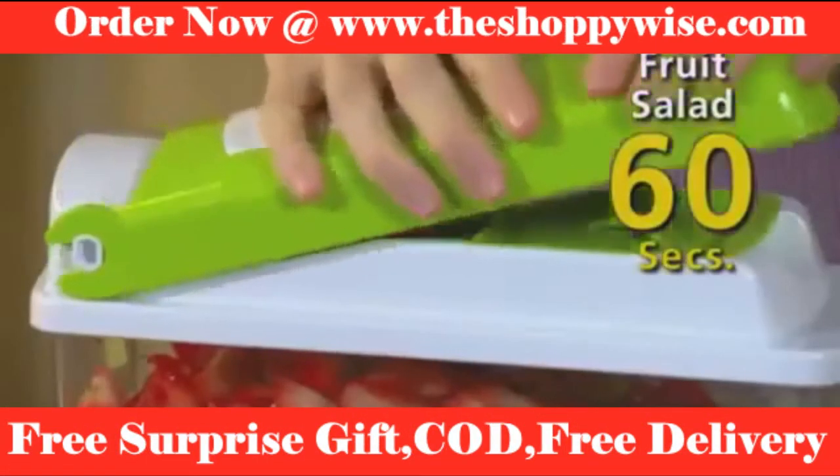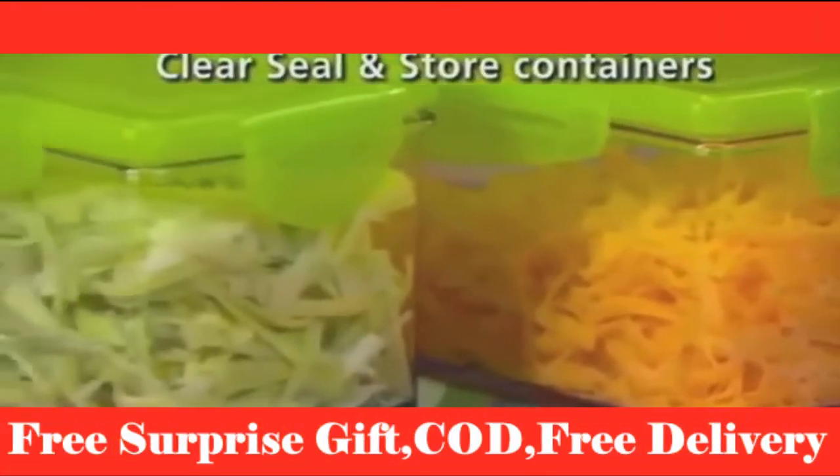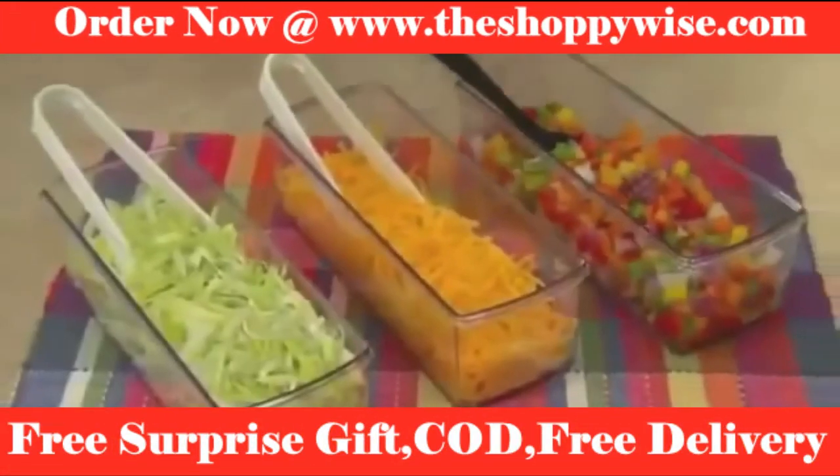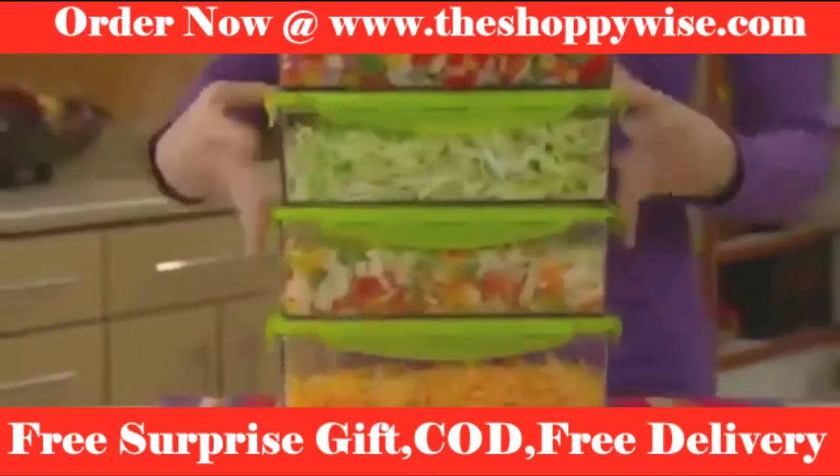Then make a full-sized fruit salad in less than 60 seconds. The seal-and-store containers are clear, so you can always see what's inside. Serve it in the same container, and then snap on the fresh-keeping lid and seal it, stack, and store it.